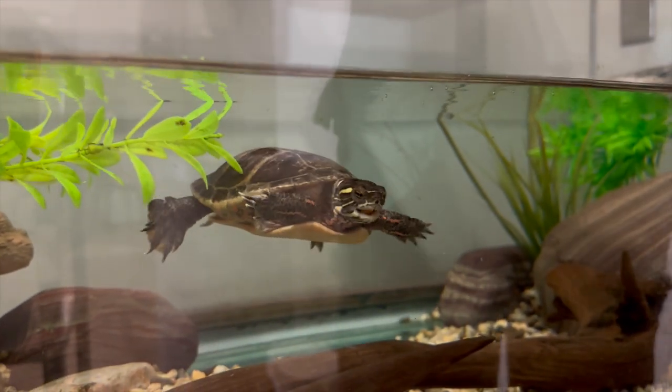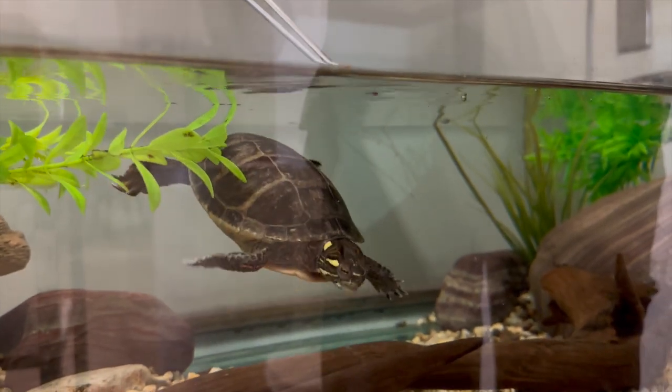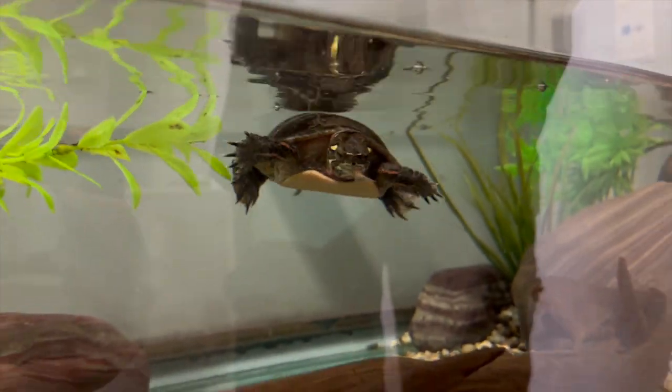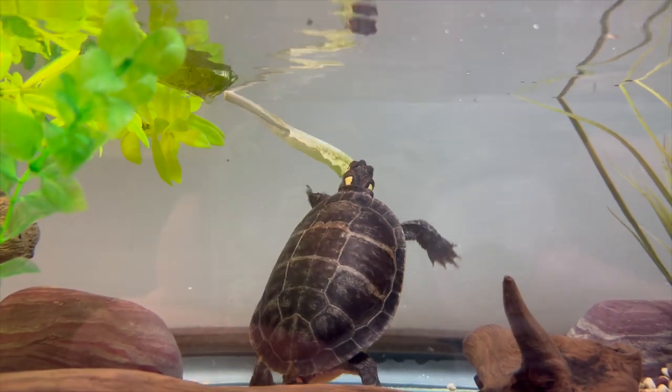In the wild, Eastern Painted Turtles eat aquatic insects — both the adult and larval forms — snails, carrion, fish, frogs, and plant material like lily pads. At the museum, we feed our turtles a mix of fish, earthworms, crickets, mealworms, lettuce, and other greens.